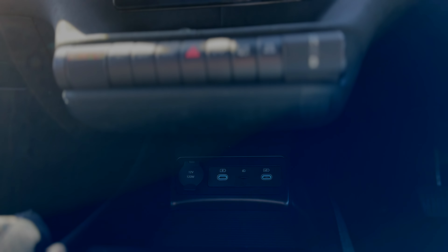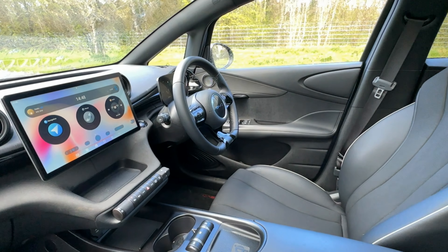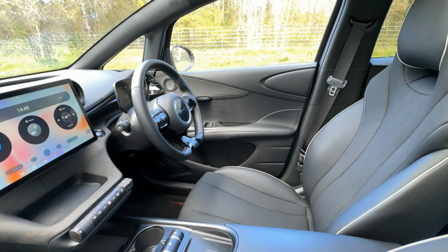They started selling the Atto 3 in Ireland and now the next in line of EVs here is the BYD Dolphin. It comes with a decent battery range, lots of in-car tech as expected, and for the money, the build quality is good. It's a spacious small EV with competitive pricing.